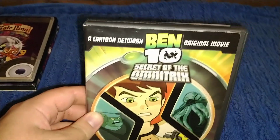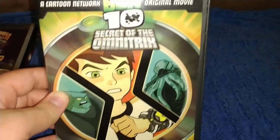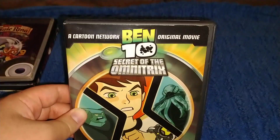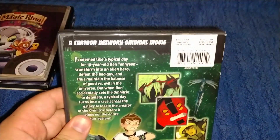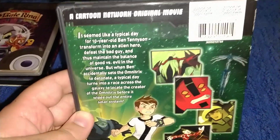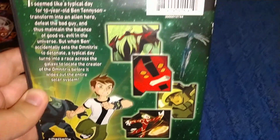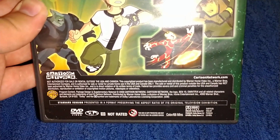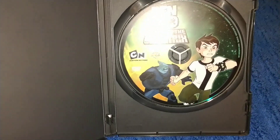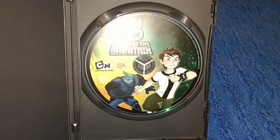The next one — I got this about a year ago from Dollar Tree — is a Cartoon Network original movie: Ben 10. Here's the front. Cartoon Network, Ben 10, new logo. On the back: the purchase info, bio — you can pause — here's some screenshots, the Cartoon Network logo. 2008, DVD Region 1, 66 minutes. Here's the disc — it says Ben 10, the Cartoon Network logo, and Wonderverse. Here's the picture of Ben — very nice art.